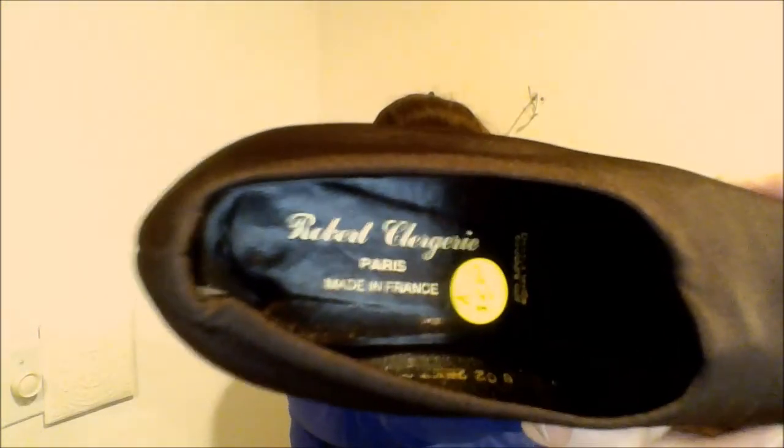And then they also had these, which are a size seven. I bought these to resell. They were $5. They're Robert Clergerie — I've sold shoes of this brand before. These are just like a brown microfiber loafer pump. These would probably look nice with that Talbot's dress. They're in really good shape — they have been worn, so there's a little bit of wear on the bottoms, but I thought those were pretty nice.